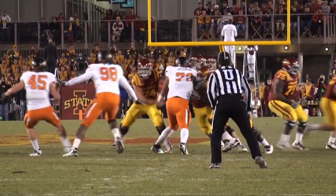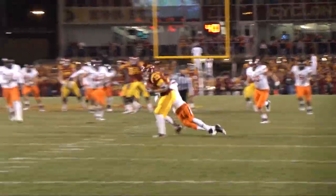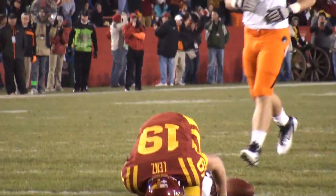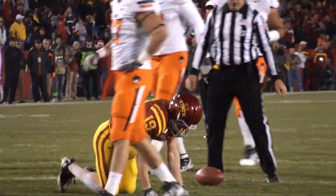They shift Woody to the right of Barnett, fake handoff, Barnett throwing over the middle, and Lenz — a great catch! Brought down at the 17-yard line, first and 10 Iowa State, a gain of 21.